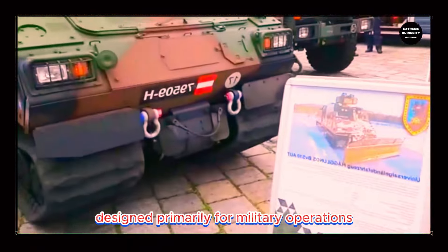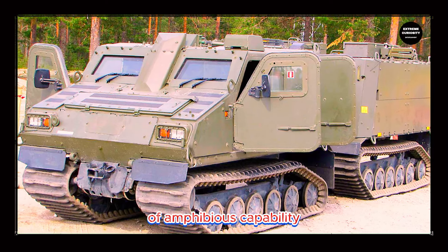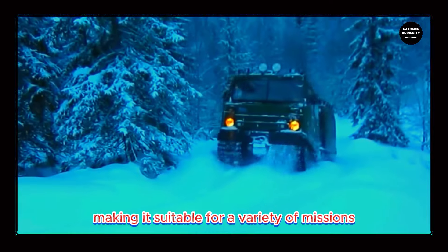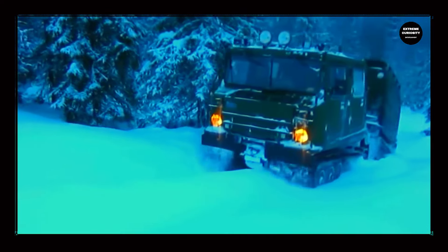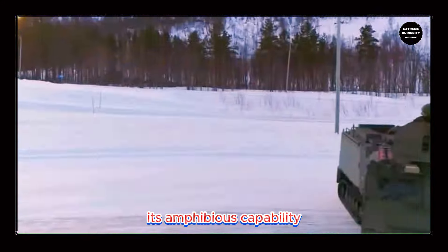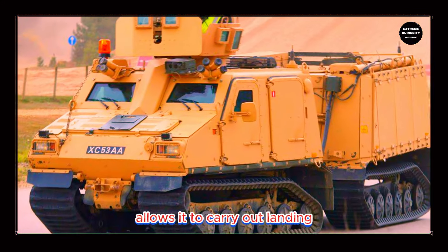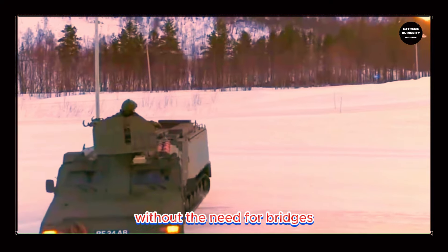Designed primarily for military operations, the BVS-10 Viking offers a combination of amphibious capability and armored protection, making it suitable for a variety of missions, including troop transport, reconnaissance, medical evacuation, and logistic support. Its amphibious capability allows it to carry out landing operations and cross water bodies without the need for bridges or additional boats.